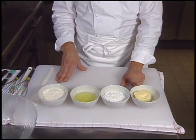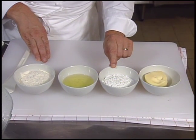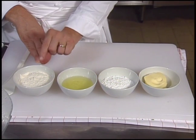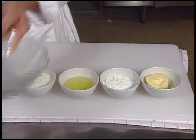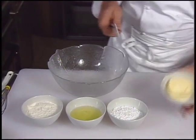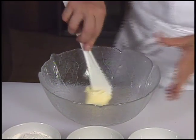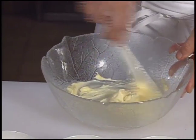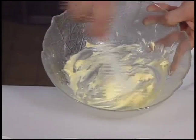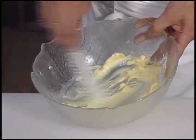The chef will begin with the cookies, which are essentially very thin and delicate tuile cookies. He will begin the batter with 75 grams of softened butter, 75 grams of powdered sugar, three egg whites, and 75 grams of sifted flour. This process is usually done in an electric mixer, but the chef will do all mixing for the dessert by hand.